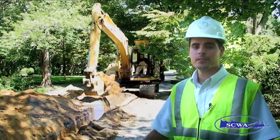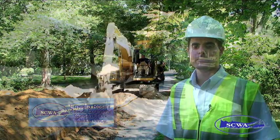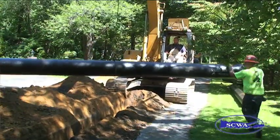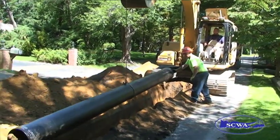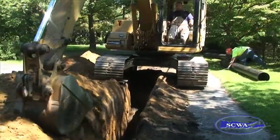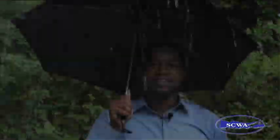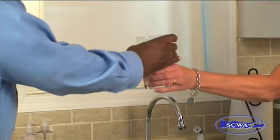The project behind me is part of our infrastructure replacement program. Here, we're replacing our 8-inch water main with a brand new 12-inch cast iron ductile iron main. The Suffolk County Water Authority is constantly improving its infrastructure to increase water pressure, improve fire protection, and to prevent future water main breaks. So now you know how water goes from this to this. At SCWA, we're dedicated to making sure that when water gets to your faucet, it will be as pure and safe as nature intended.